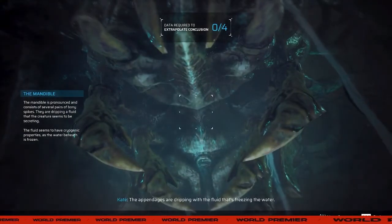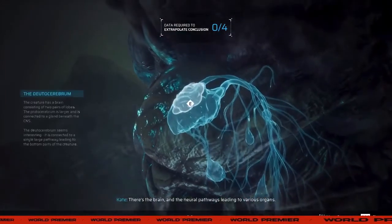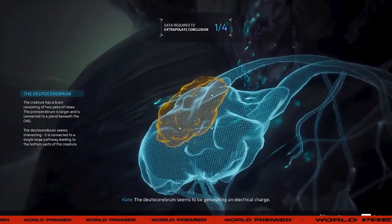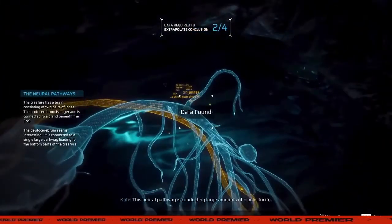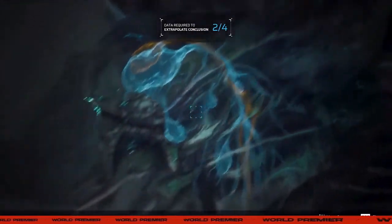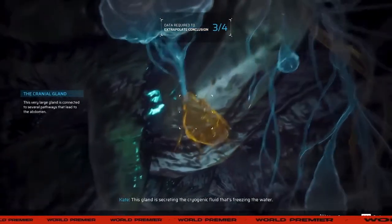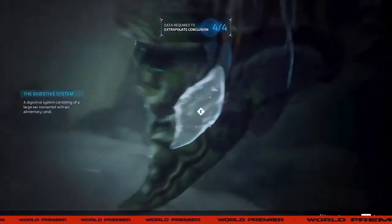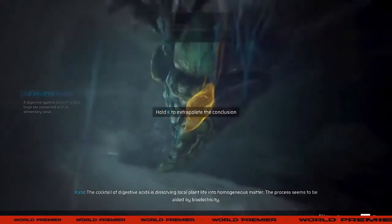The appendages are dripping with the fluid that's freezing the water. There's the brain and the neural pathways leading to various organs. The dodo cerebrum seems to be generating an electrical charge. This neural pathway is conducting large amounts of bioelectricity. This gland is secreting the cryogenic fluid that's freezing the water. The cocktail of digestive acids is dissolving local plant life into homogenous matter. The process seems to be aided by bioelectricity.